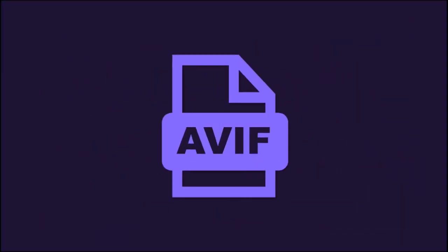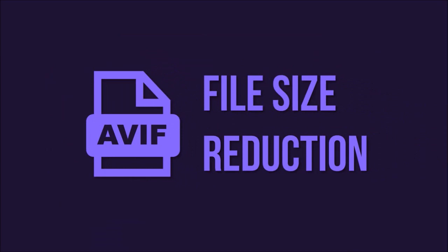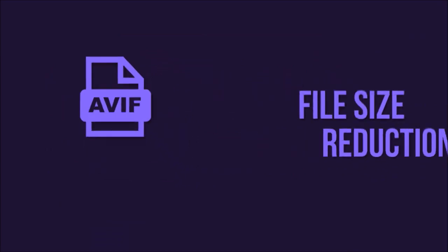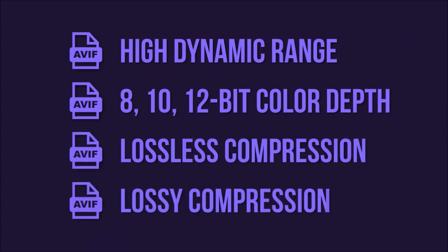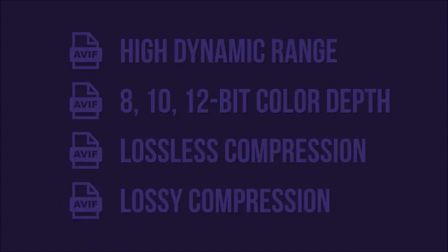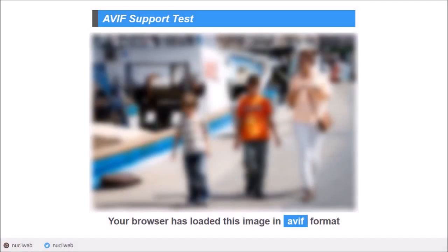First up, Firefox now supports the new AVIF image format, which offers significant file size reduction compared to JPEG, PNG and WebP file formats. It also supports features like high dynamic range, 8, 10 and 12 bit color depth, and lossless and lossy compression. You can visit this website — check the link in the description section — to see if your browser supports AVIF format, as you can see here.